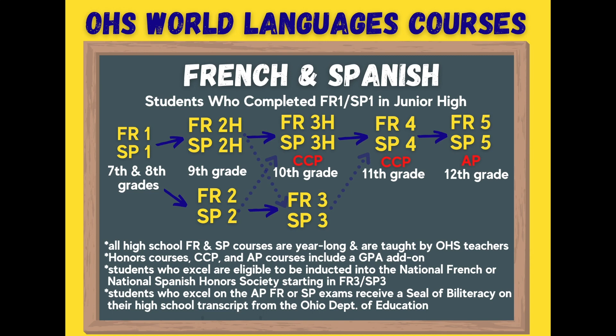Junior high language teachers will discuss with their students which level — 2 or 2 Honors — is most appropriate before students begin scheduling for next year. Upon successful completion of French or Spanish 2 or 2 Honors, most students continue to French or Spanish 3 or 3 Honors after discussing their options with their level 2 teachers.